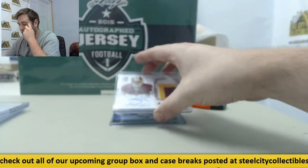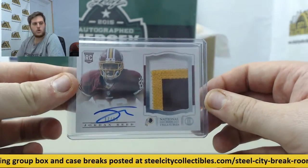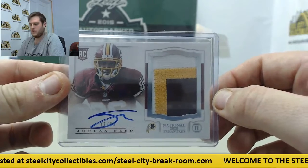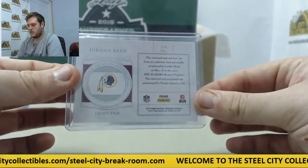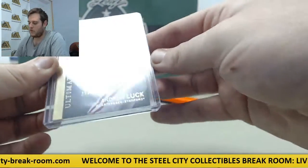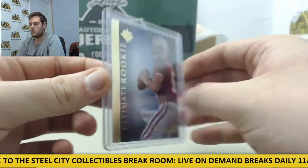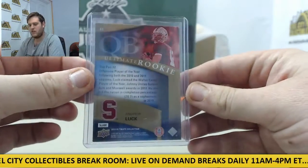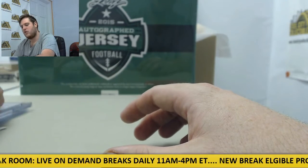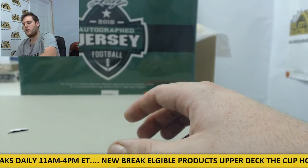Starting off pack two, we got a rookie patch auto right here, numbered 17 out of 99 — that's Jordan Reed for the Washington Redskins. Nice card, Jordan Reed. And the next one we got out of 525 is an Ultimate Rookie Andrew Luck right there for the Indianapolis Colts in his Stanford uni. So you got Andrew Luck rookie, a rookie patch auto Reed, a rookie card Odell Beckham, and a 101 rookie patch Connor Shaw.